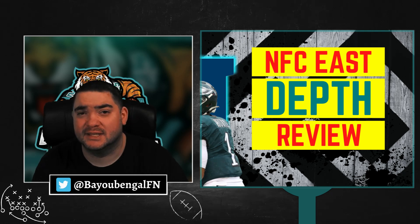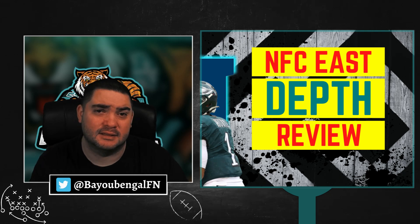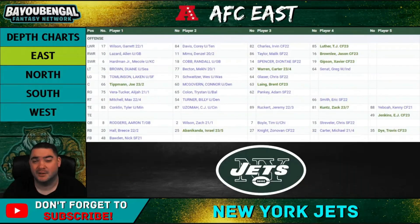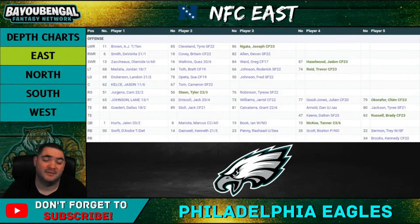Welcome to another video. This time we're going over the NFC East depth chart. Starting with the first team — the Philadelphia Eagles.